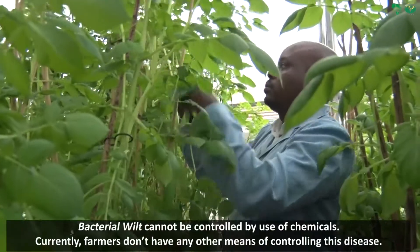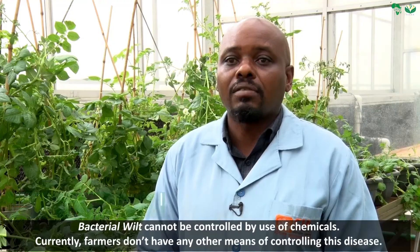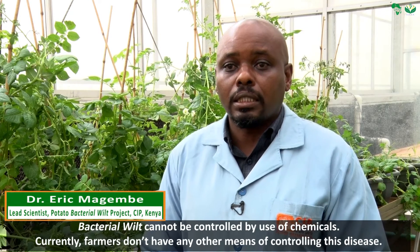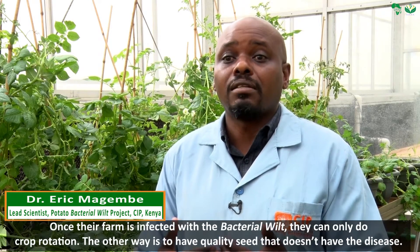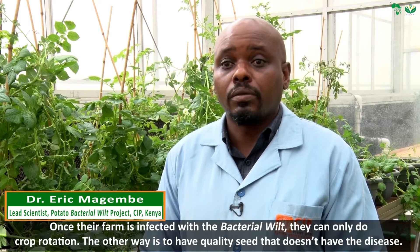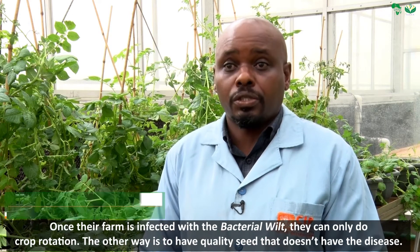Bacterial wilt cannot be controlled by use of chemicals. Currently, farmers don't have any other means of controlling this disease. Once their farm is infected with bacterial wilt, they can only do crop rotation.